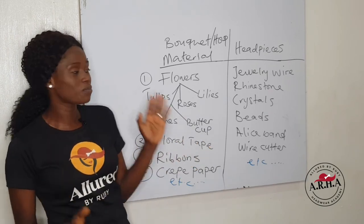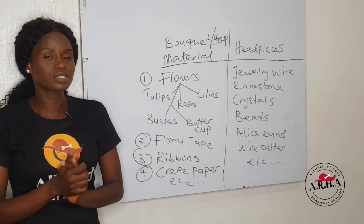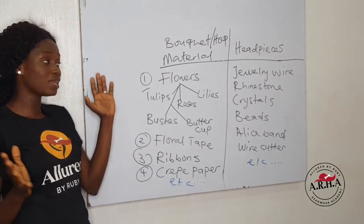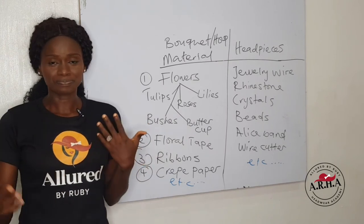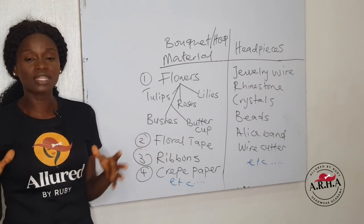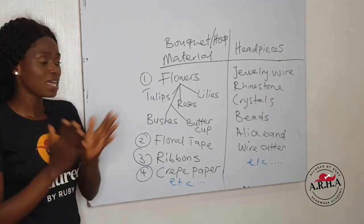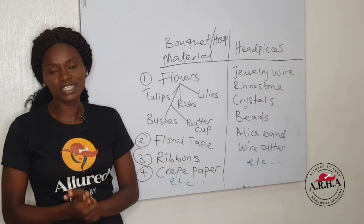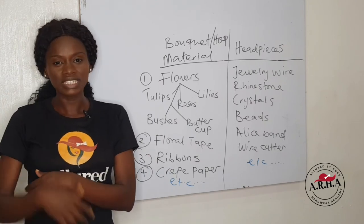I hope that you have gotten value from this class and have learnt a thing or two. I'm so excited — bridal is something that I love so much because of the outcome of the bouquet, the colors, the combination of flowers and all of that. That's a wrap on day three. I'll see you tomorrow when we talk about the next thing on the list.